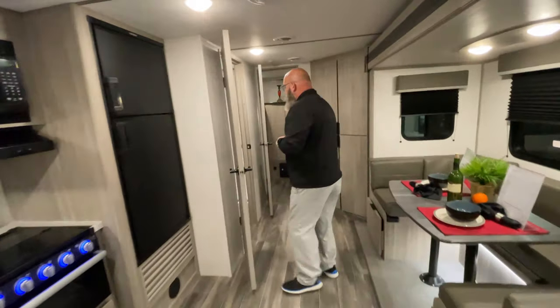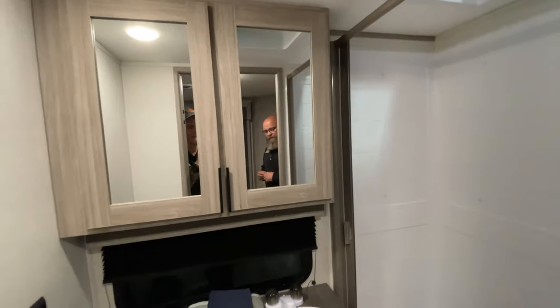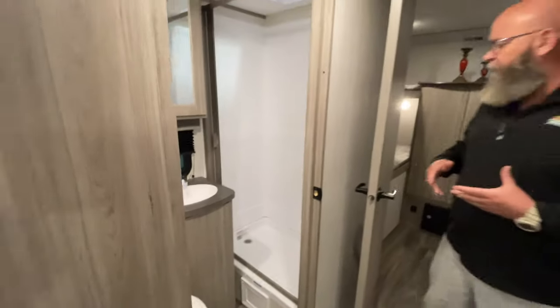Back here you have a step-in shower, a nice big mirrored vanity, and your toilet, of course. Nice space back there.